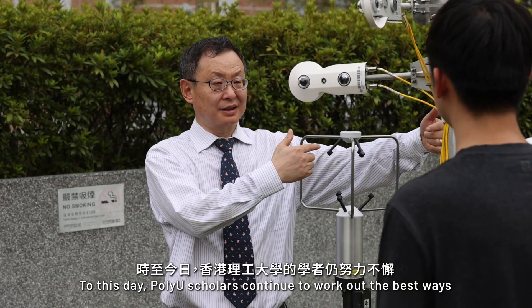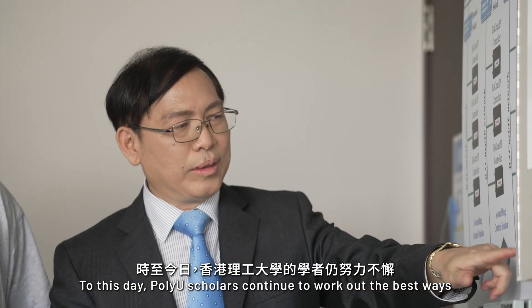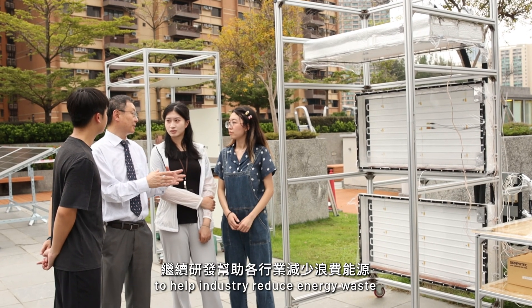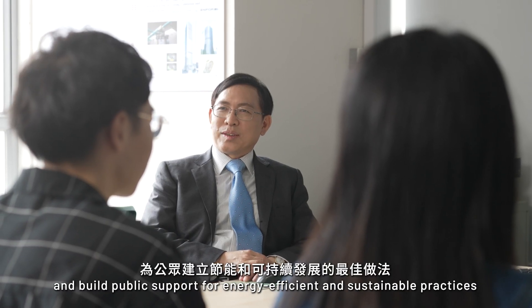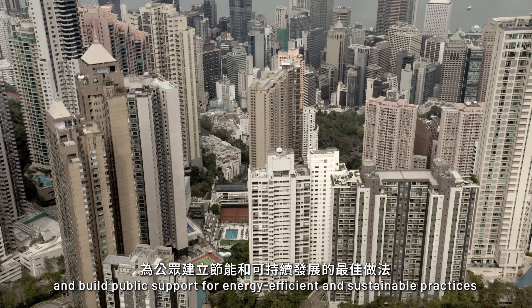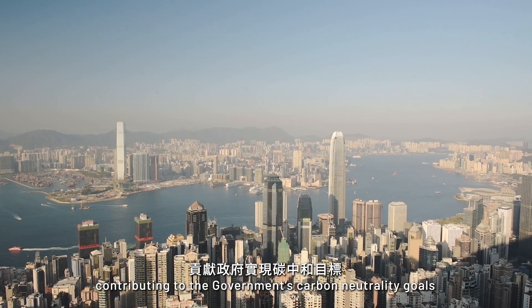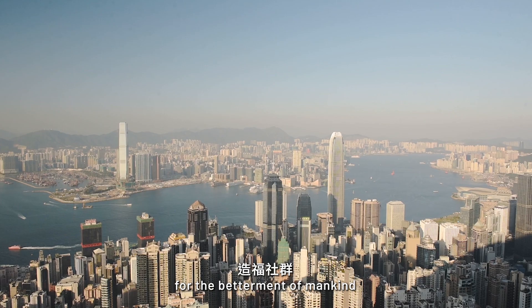To this day, PolyU scholars continue to work out the best ways to help industry reduce energy waste and build public support for energy-efficient and sustainable practices, contributing to the government's carbon neutrality goals for the betterment of mankind.